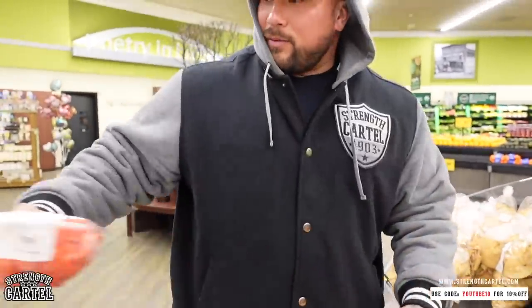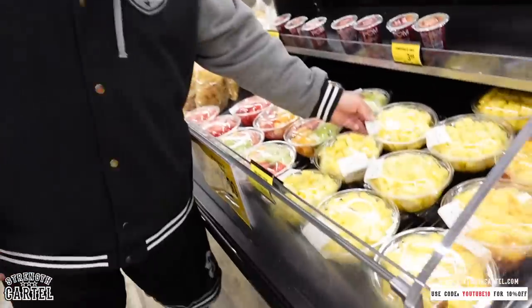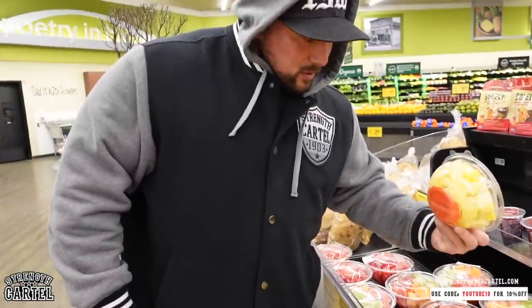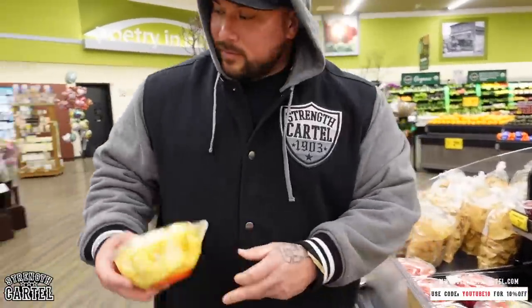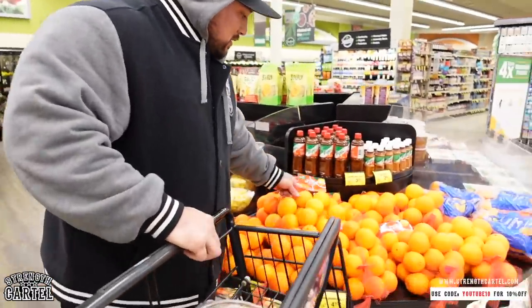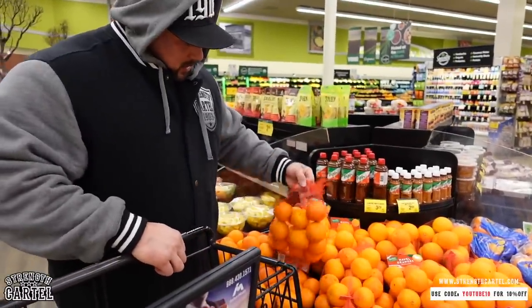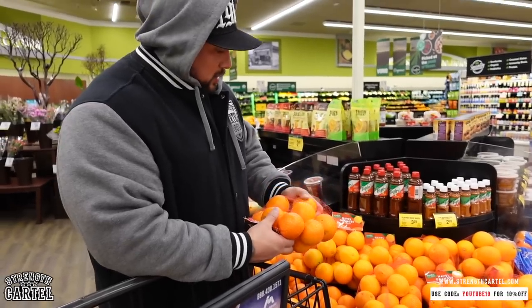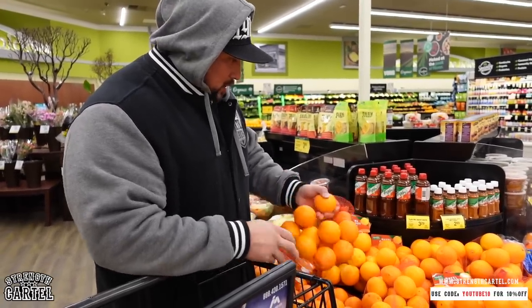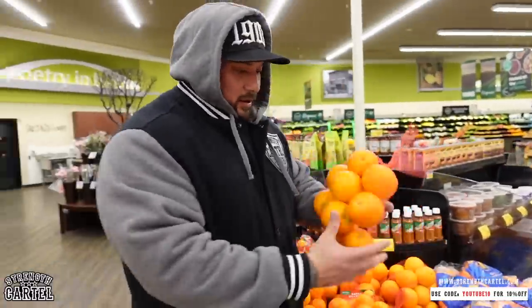Gotta have the fruit - I like the fruit now. Get one of those, put some pineapple too - bomb. Gotta have the fruit. Oh look, perfect! They pretty much killed all my oranges from last time, some of them weren't that good though. These ones look a little more... these are good ones, I'll be honest.